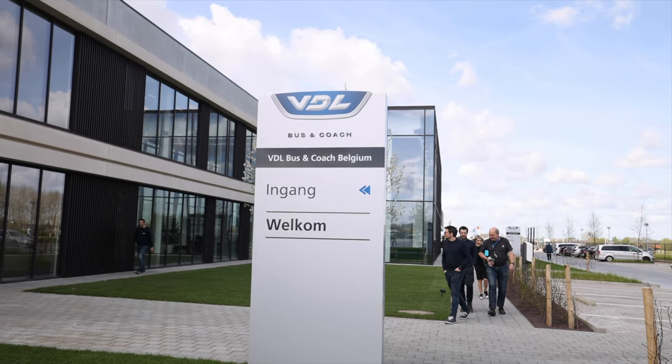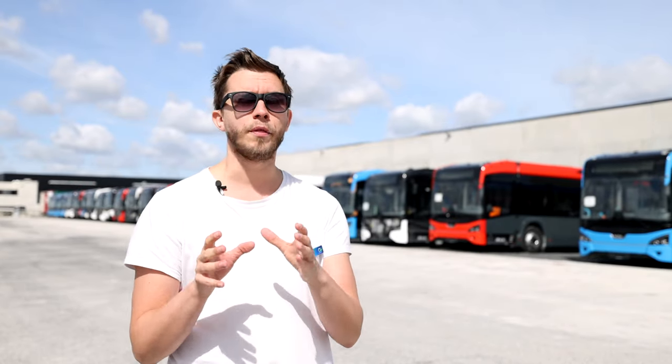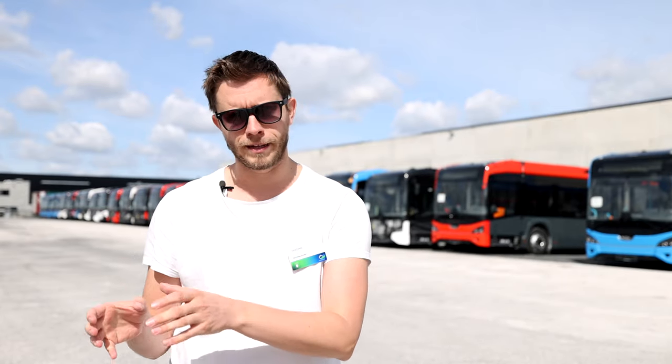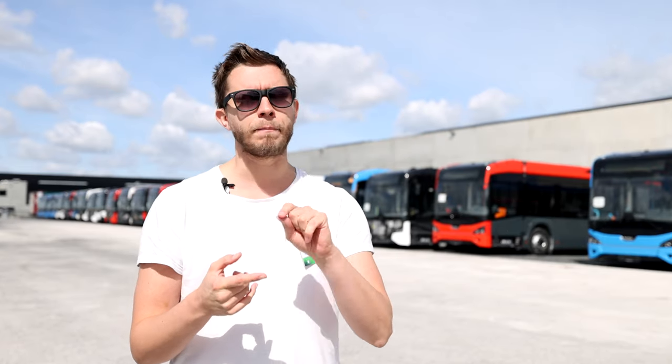Behind me we have the brand new factory for VDL, based here in Roeselare in Belgium. Previously VDL was located in the Netherlands and produced over there, but now they moved their factory — and they didn't do like many other European factories moving to Eastern European countries or even all the way to Asia. No, they just moved to the other side of the Flemish border, over to Belgium. They're keeping the production in Europe, in the Western part of Europe. This warms my heart to see.